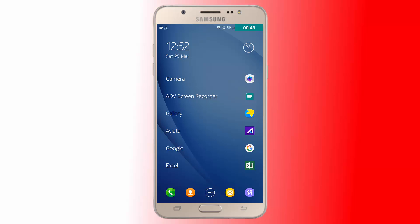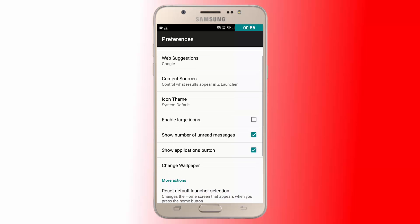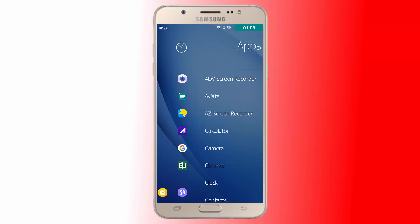Another thing that Nokia did with ZLauncher is allow search results to be ranked based on your usage. More popular apps, contacts, websites, etc. will be at the top of the list. This is pretty awesome. Well, this launcher might not be for everybody, but personally, I love it.